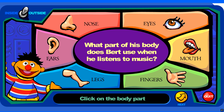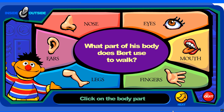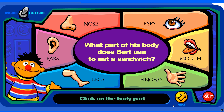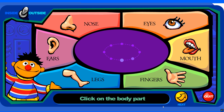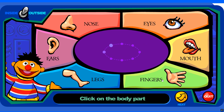What part of his body does Bert use when he listens to music? You're right! What part of his body does Bert use to eat a sandwich? You're right! What part of his body does Bert use to smell a flower? You're right! What part of his body does Bert use to pick things up? You're right!